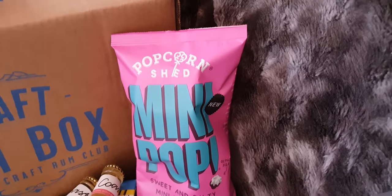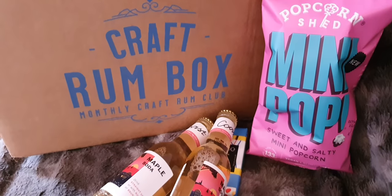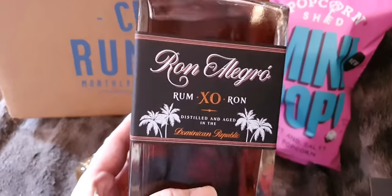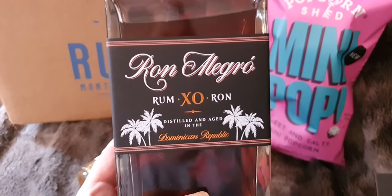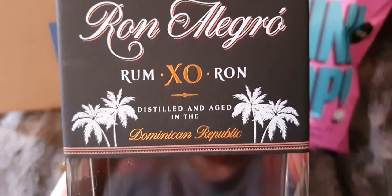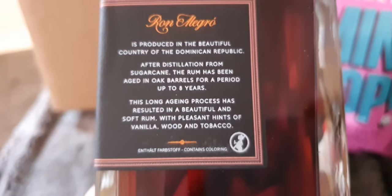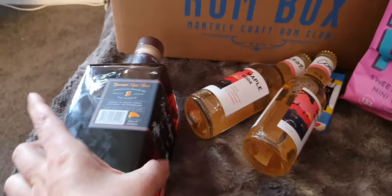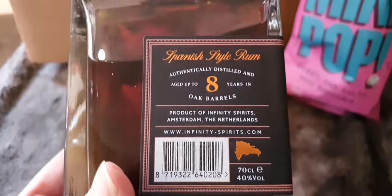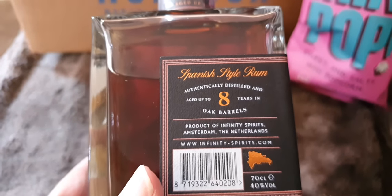And then of course the most important part is the rum, and it's in a pretty bottle. It's Ron Allegro — it's an extra XO, so it's extra old, aged in the Dominican Republic, up to eight years old apparently. It's 40% and fermented in oak barrels.